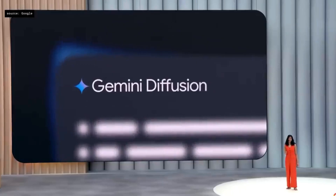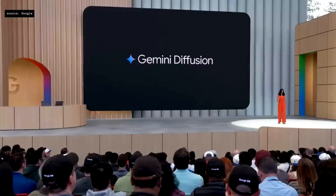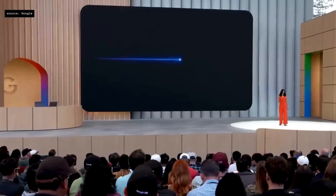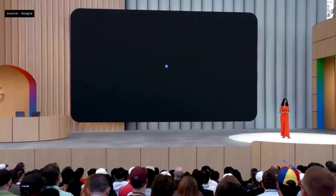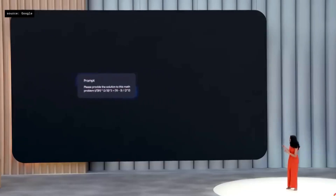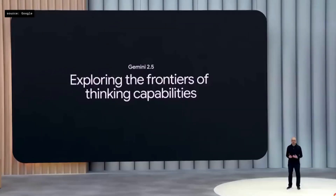Gemini Diffusion is a state-of-the-art experimental text diffusion model. The version we're releasing today generates five times faster than even 2.0 Flash Lite, our fastest model so far, while matching its coding performance. Take this math example — ready? Go. If you blinked, you missed it. Today, we're making Gemini Diffusion available.